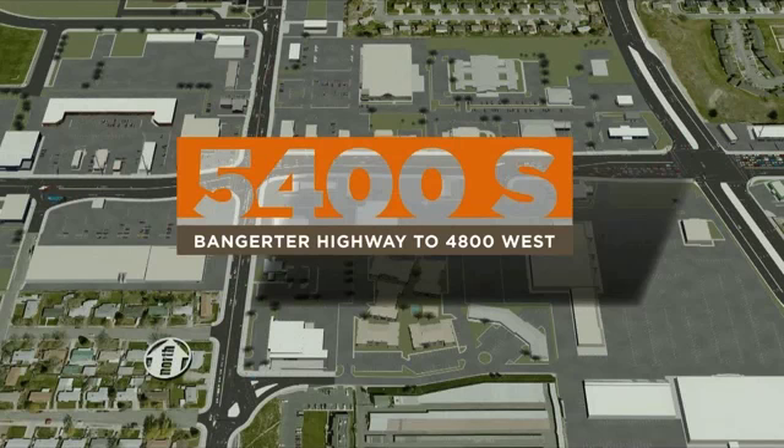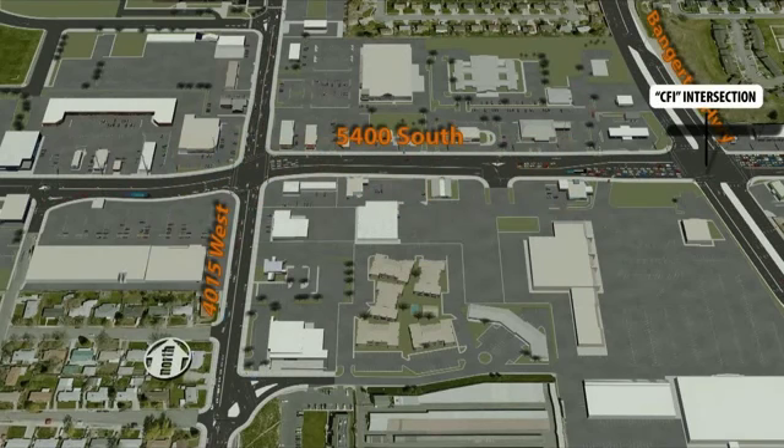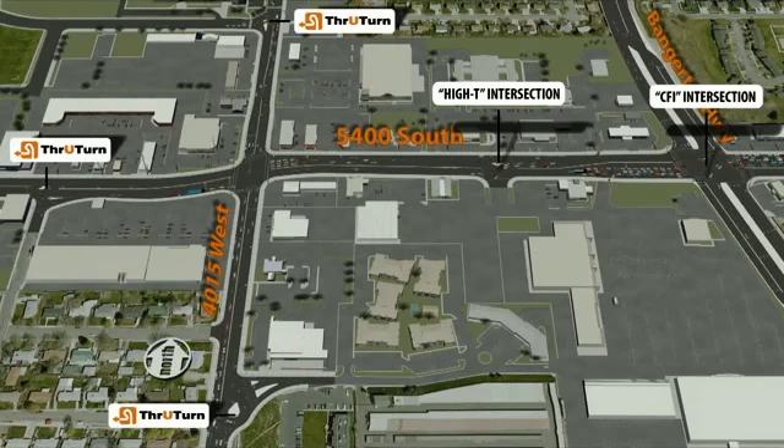The Utah Department of Transportation is improving the 5400 South Corridor west of Bangor Highway. The recently constructed Continuous Flow Intersection or CFI at 5400 South and Bangor will be accompanied by two other nearby improvements: a High-T intersection at 5400 South and approximately 3900 West, and a Through Turn Intersection or TTI at 5400 South and 4015 West.